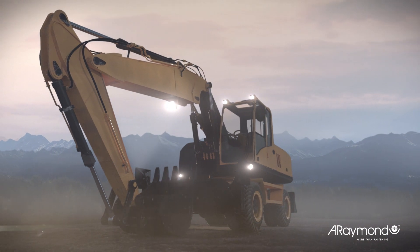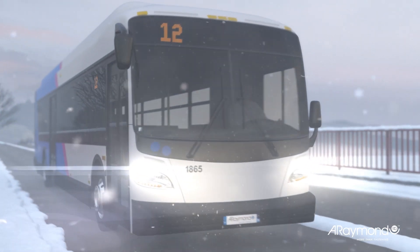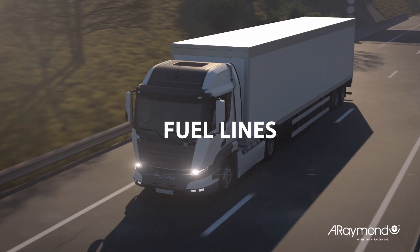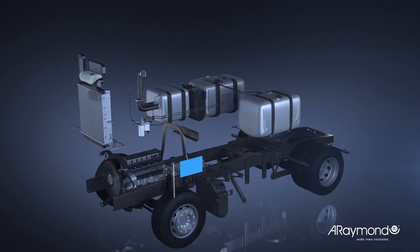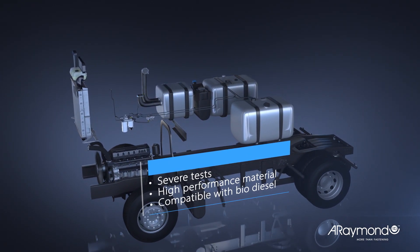A-Raymond designs and produces quick connectors that provide secure connections for fluid systems. These solutions meet the expectations of an increasingly complex and demanding market. A-Raymond quick connectors are tailored to manufacturers of heavy duty trucks, buses, construction equipment, agricultural machinery, and engines.